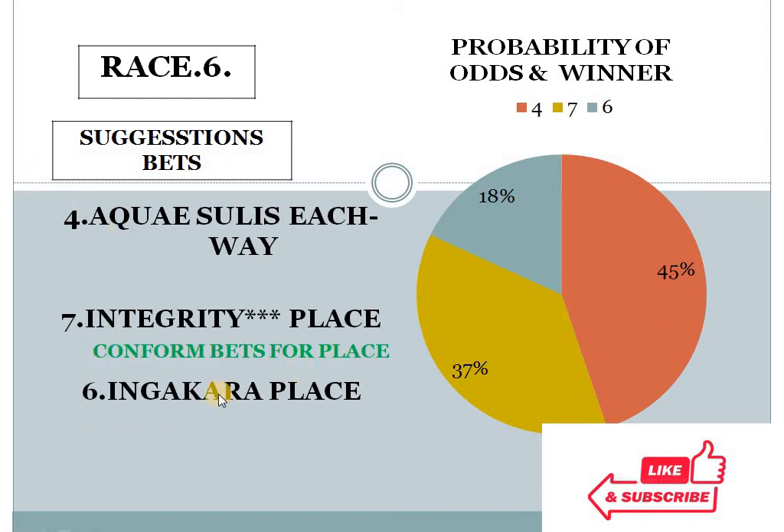Race 6: number 4 at 45%, number 7 at 37%, number 6 at 18%. The top 2 horse selection difference is less than 10%, and the bottom 2 choice difference is more than 10%. In this condition, our system suggests number 7 for place, and this is confirmed by the golden rule — my third confirmed bet. In race 6, horse number 7 should be in place.